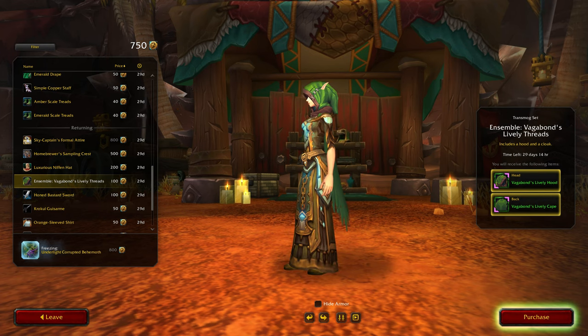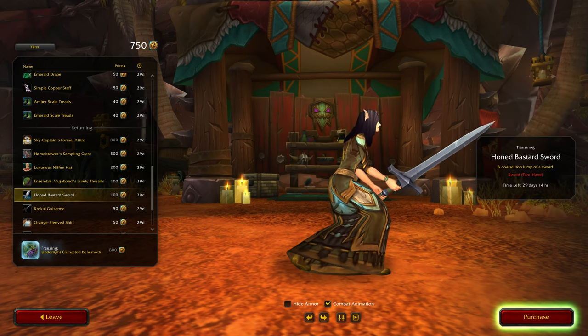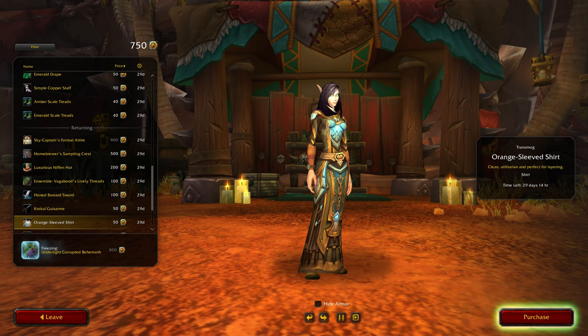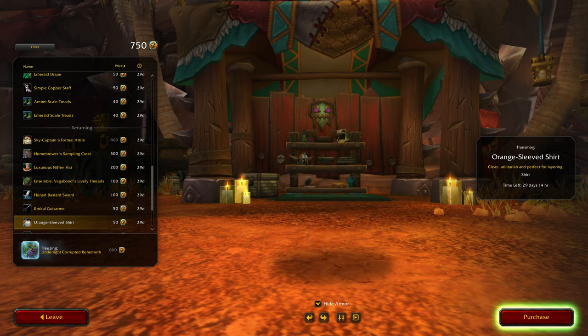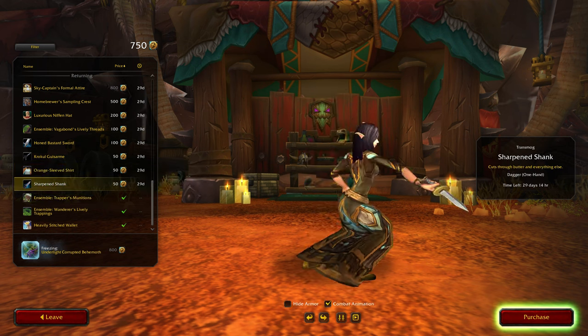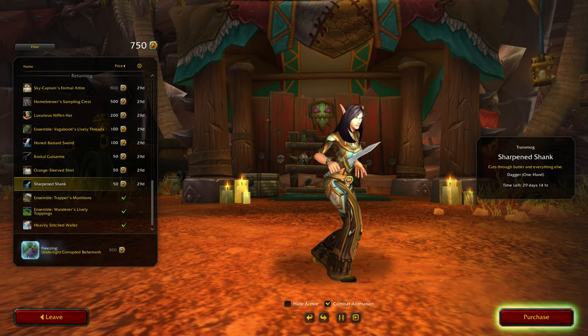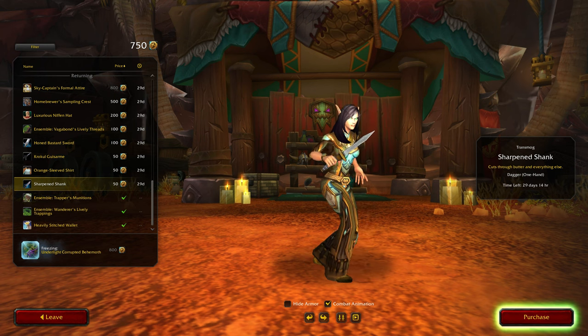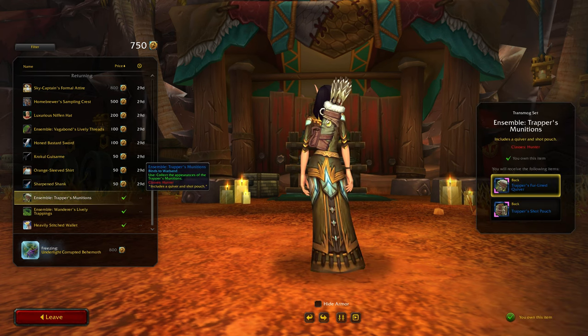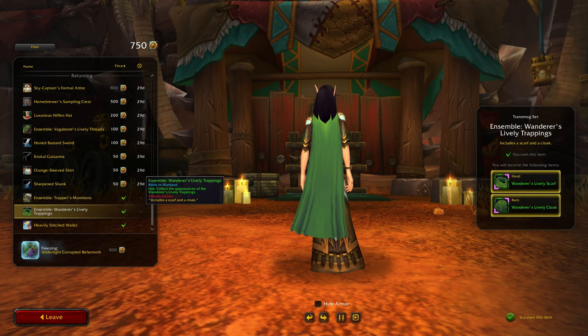The Niffin Hat — nope. Readied Cloaks — nope. Basic weapon, that's pretty basic too. Orange Sleeved Shirt — I like the design, I'm just not really a fan of orange. Sharpened Shank — I don't mind that for a basic kind of transmog weapon; I could see Simri wielding that. And then the other three I have — oh yeah, yeah, that's really nice, still like that one.